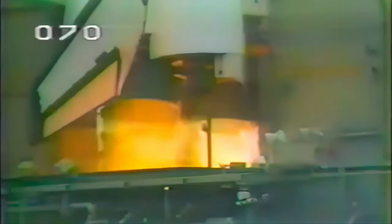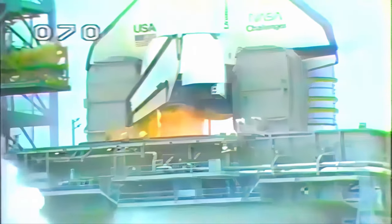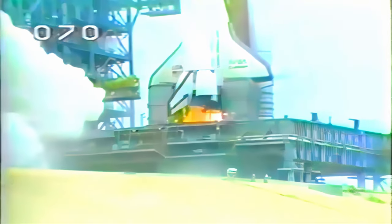T-minus 10, 9... 3, 7, 6, 5, 4, 3, 2... RSLS abort. We have an abort.